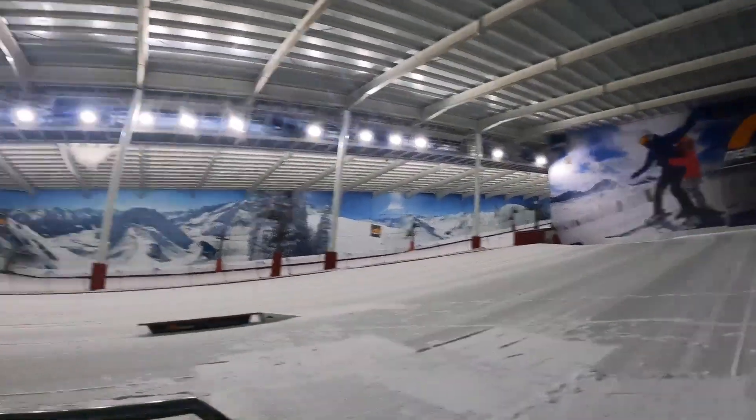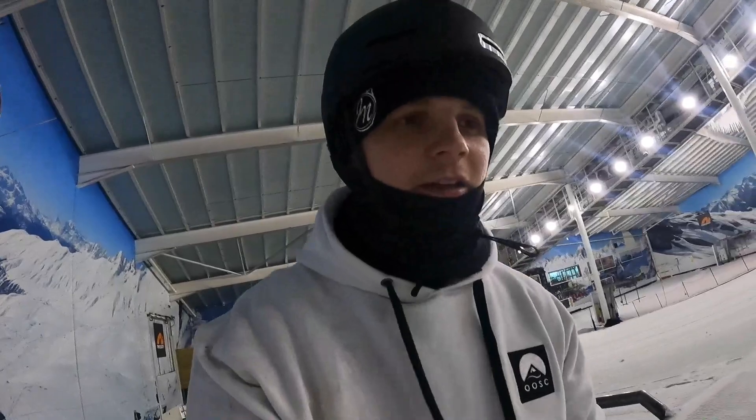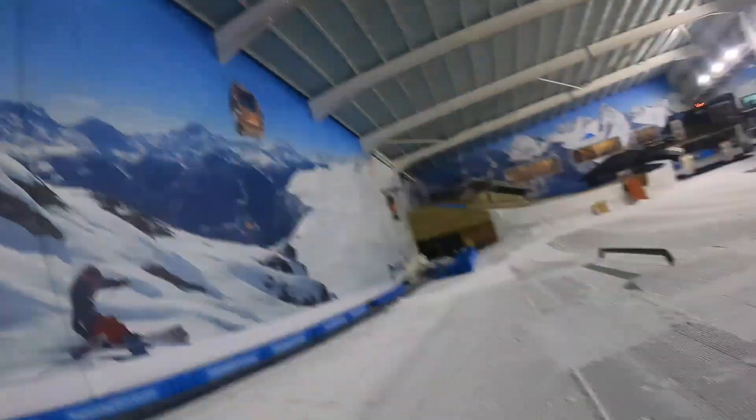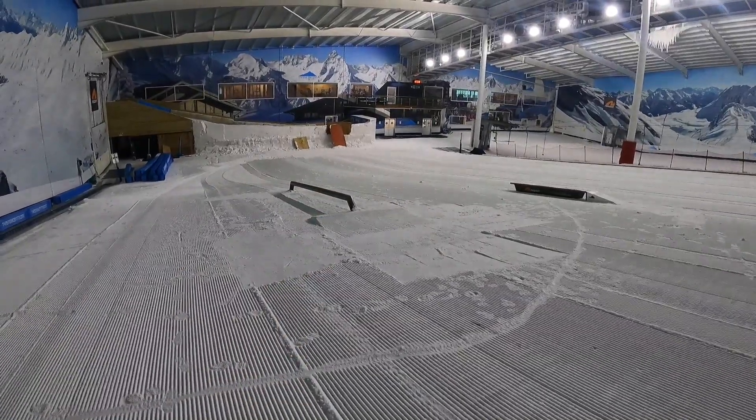Look at this — big groomers, get some carving done. It's so weird to see this place like this, it's normally pretty busy on a day like today. It's just so sad to see, but hopefully soon — fingers crossed — things can start getting back to opening up again. But right now, a little session on this rail and then yeah, ride some snow — it's been a while.